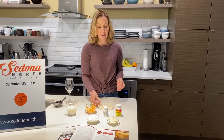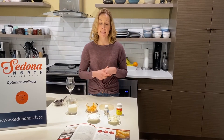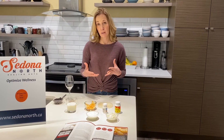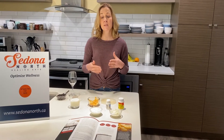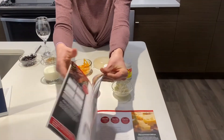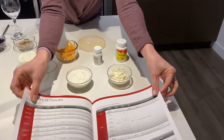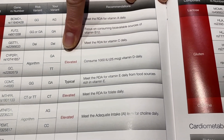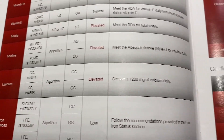A question I get often with lactose intolerance is: do I need to take a calcium and vitamin D supplement? This is very individualized depending on the types of milk products and how much you can consume, and also dependent on your risk level of vitamin and mineral deficiencies. This is something we test for in the nutrigenomics report — elevated risk factors for a variety of vitamins and minerals. Here you can see an example where someone had an elevated risk factor for low vitamin D and an elevated risk factor for a low calcium level.